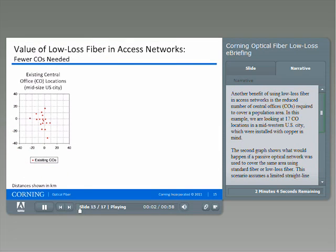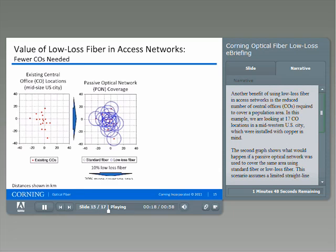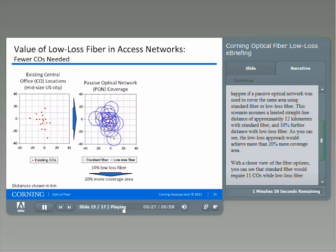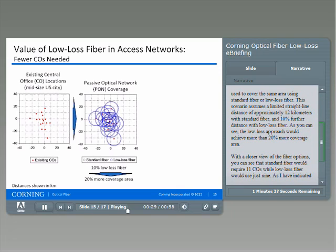Another benefit of using low-loss fiber in access networks is the reduced number of central offices, or COs, required to cover a population area. In this example, we are looking at 17 CO locations in a Midwestern U.S. city which were installed with copper in mind. The second graph shows what would happen if a passive optical network was used to cover the same area using standard fiber or low-loss fiber. This scenario assumes a limited straight-line distance of approximately 12 kilometers with standard fiber and a 10% further distance with low-loss fiber.